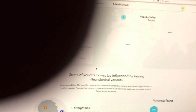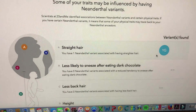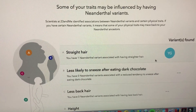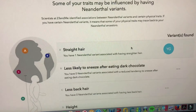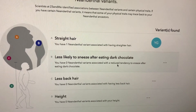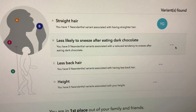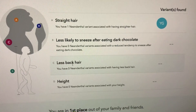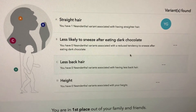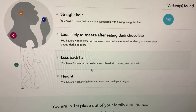This gives you more information about which traits Neanderthals had that you share. A variant that Neanderthals had that I have is having straight hair — and I do have straight hair in real life. Less likely to sneeze after eating dark chocolate — I don't eat dark chocolate and I don't have the variant. Less back hair — I don't really have back hair. And height as well.